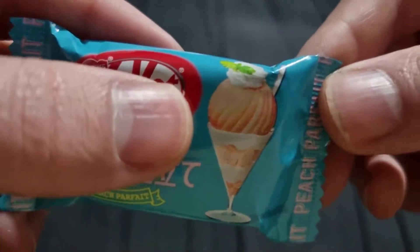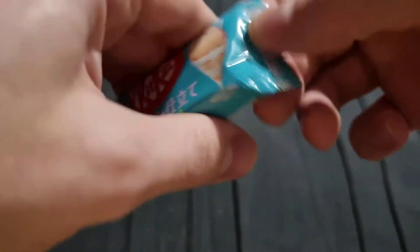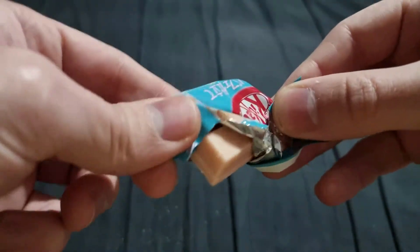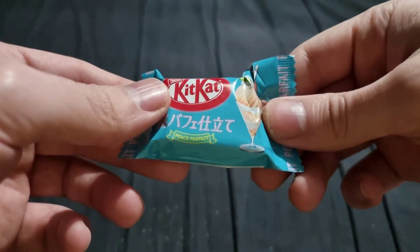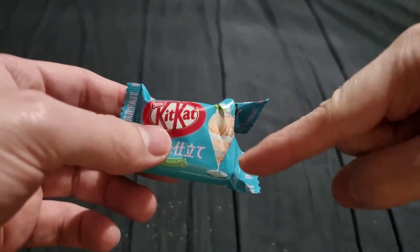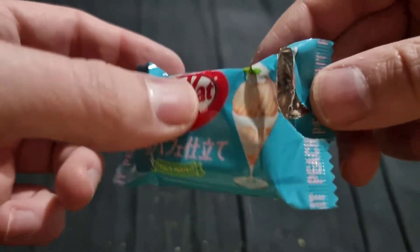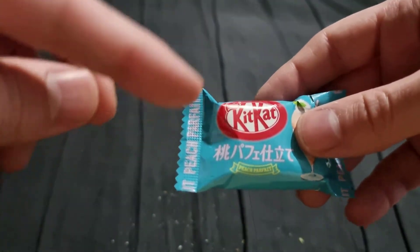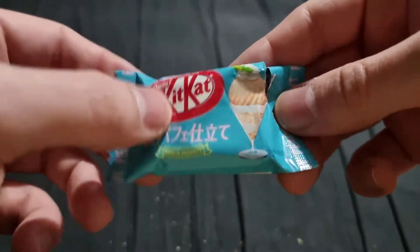Next one - oh, some kind of ice cream dessert maybe. It's actually got some English words here: Peach Parfait! Getting very posh. Not too keen on peach and peach flavoured things in general myself, normally. It might be quite nice. Let's take a wee bit of this. Oh my god! That is absolutely lovely. It just tastes exactly like a peach parfait dessert. This is probably my best one so far and I don't even really like peach stuff. Actually tastes like a really nice dessert. I'm going for a second bite - oh yes, that is really nice. Definitely my best one so far.